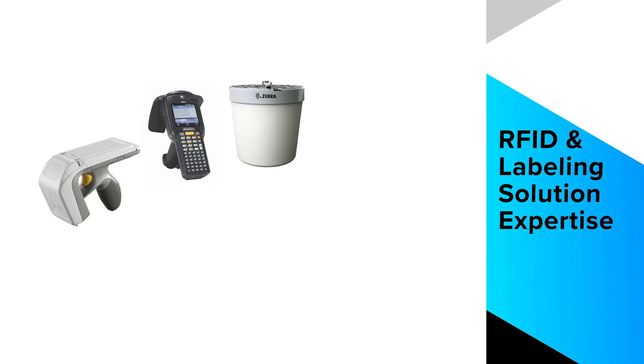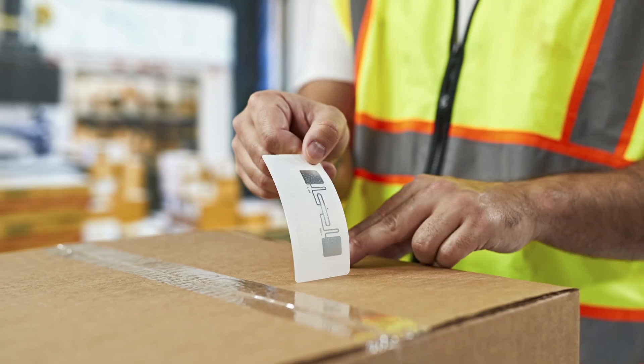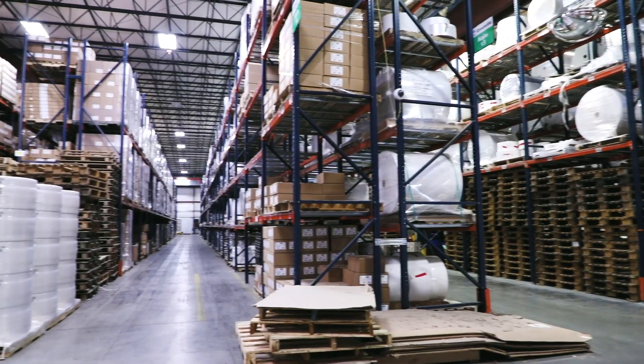As a leading provider of RFID readers, printers, and labels, we understand how they need to integrate for optimal performance. We are experts in thermal printing materials, so we have the knowledge to recommend the optimal label material for a wide range of assets and the conditions labels will be subjected to.